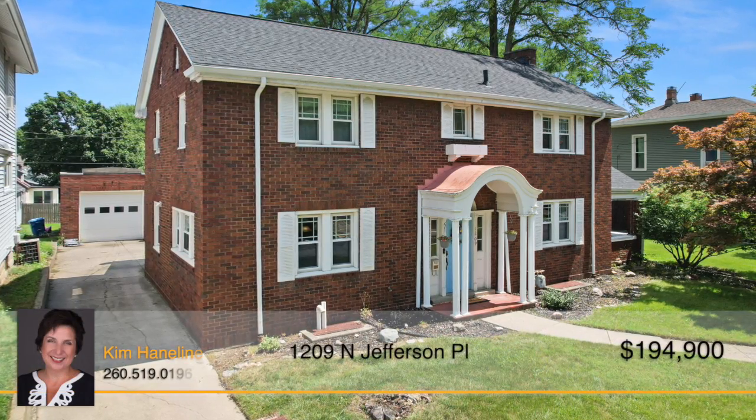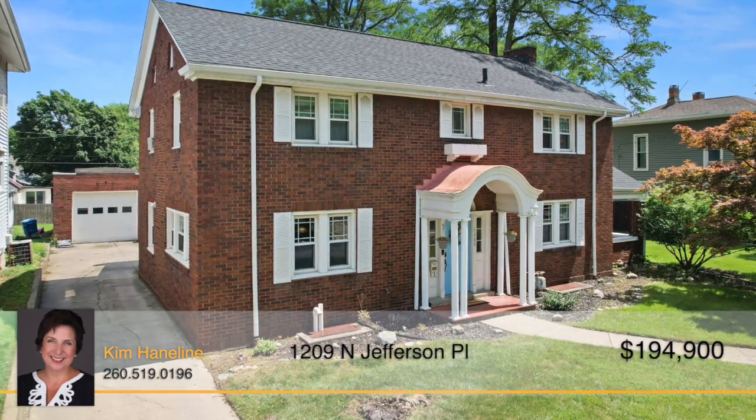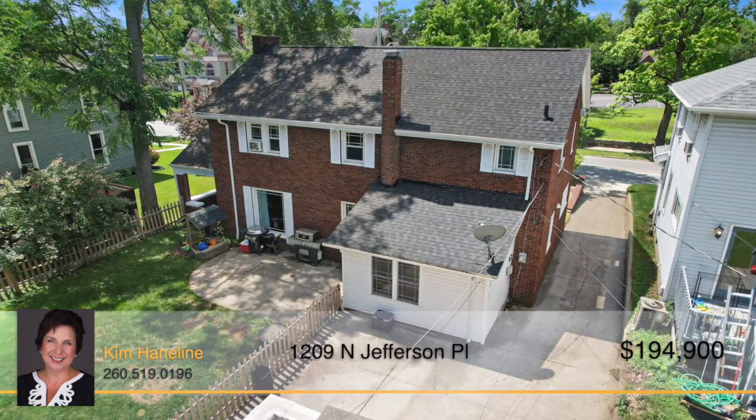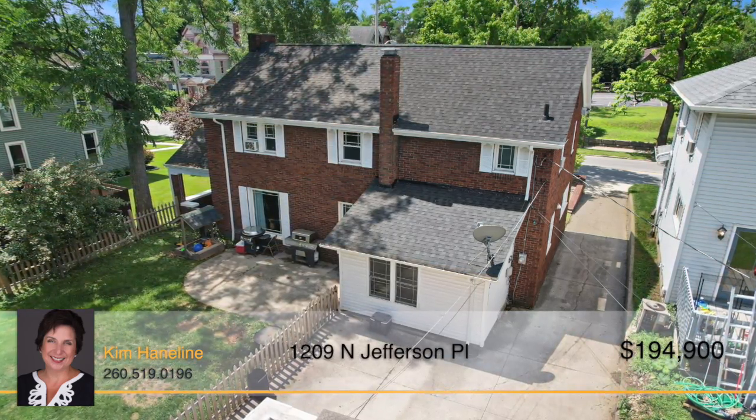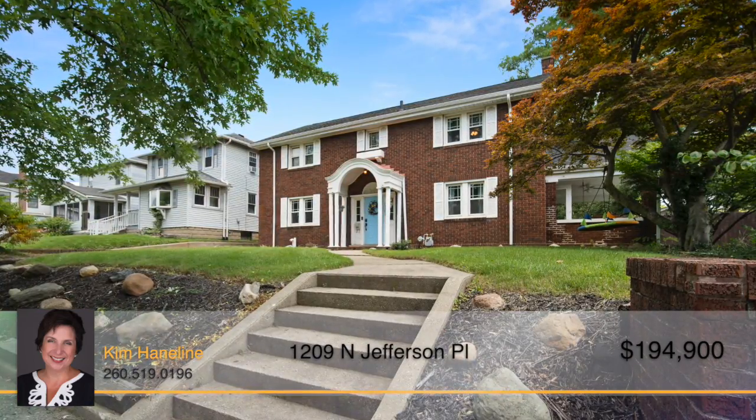Location, location, location. This three-bedroom, two-and-a-half bath home offers prime parade seating and is located on the main north-south artery of Huntington, as well as being within walking distance of dining, shopping, schools, and more.